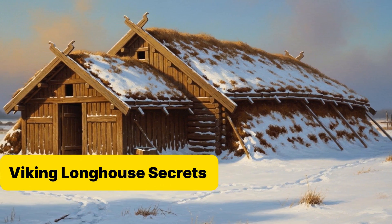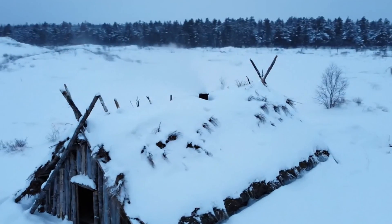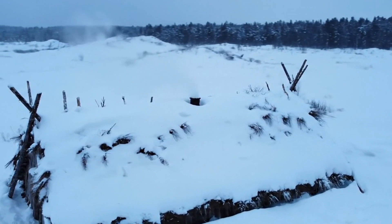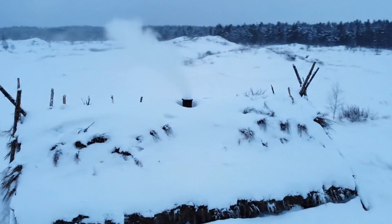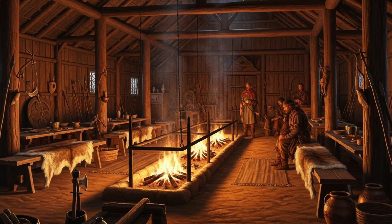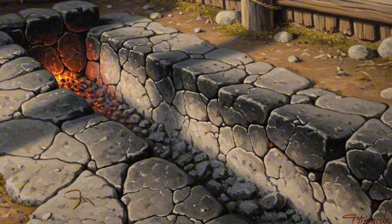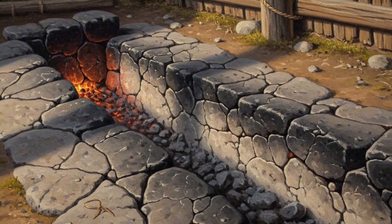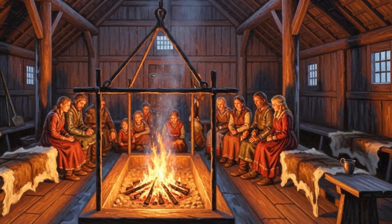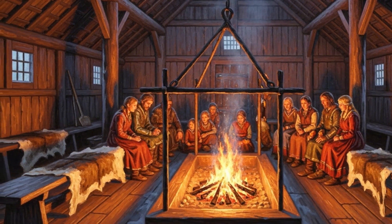Picture a Viking longhouse: walls of timber, a roof heavy with sod, dirt packed down to make the floor. From the outside, it looked like a mound in the snow — a bunker against the wind. Step inside and you'd find the heart of their survival: a long fire pit carved into the middle of the floor. Archaeologists uncovered these trenches, sometimes 10-15 feet long, lined with stones, blackened and cracked. Those weren't just campfires. That was a heat reservoir — a living furnace running the length of the house.